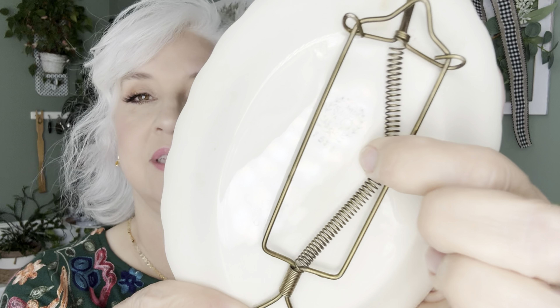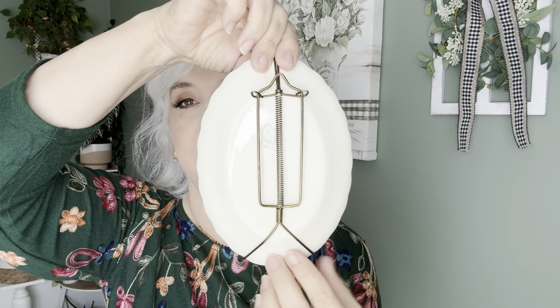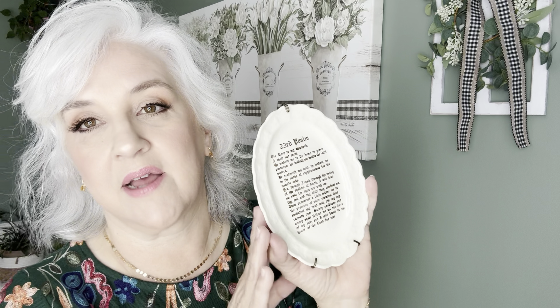I picked this up for myself — it's actually a little platter. It's marked Taylor Smith Taylor, which is the pottery company. I'm not sure if this verse was originally on it or if someone added it, but it has the 23rd Psalm on it and it came with the plate hanger already on it. I really like ironstone and white dishes, so I got it because it's the perfect size for a little area. I'm not sure if I'll hang it on the wall or set it on a shelf. I got it for hardly anything and it's in really good condition — I'll be keeping this one.